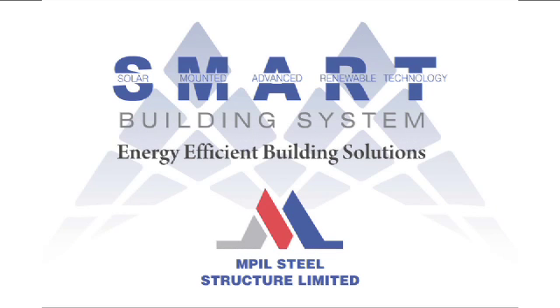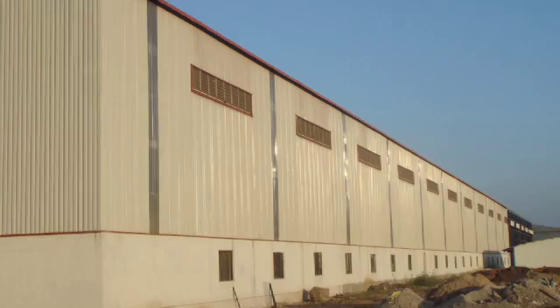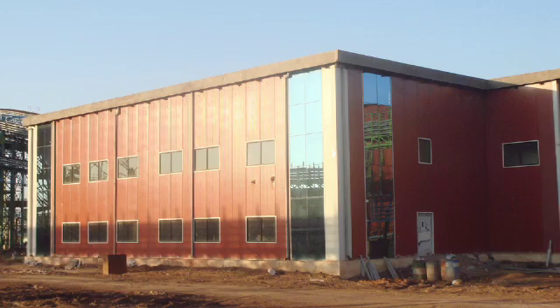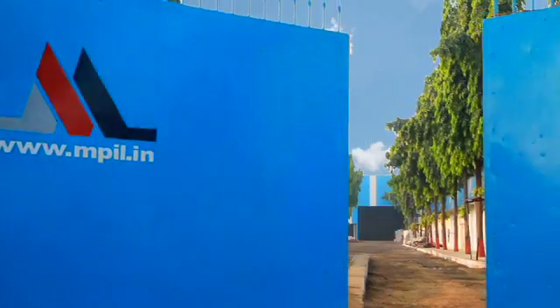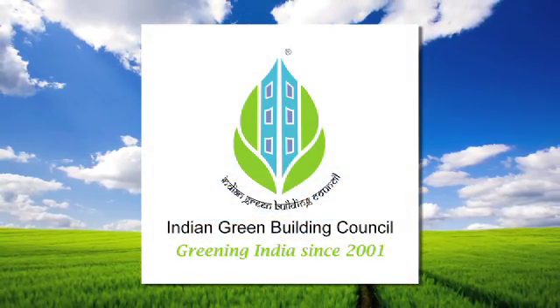We are excited to offer customers the new MPIL smart building solution. We can design the pre-engineered building so that you are able to install panels on the roof, generating power out of your factory unit itself. This solution is pre-qualified for LEED accreditation by the Indian Green Building Council.